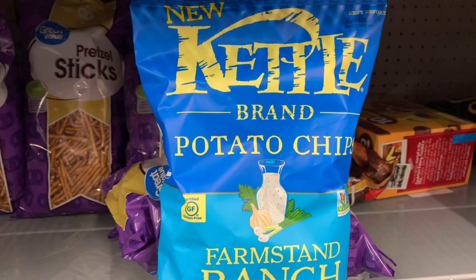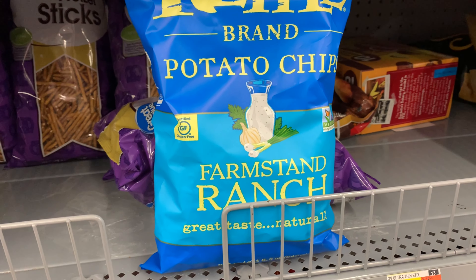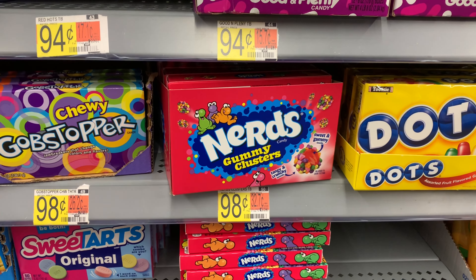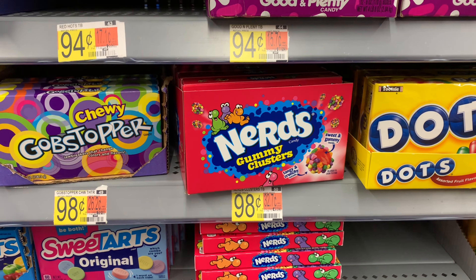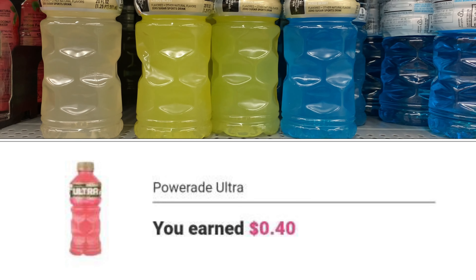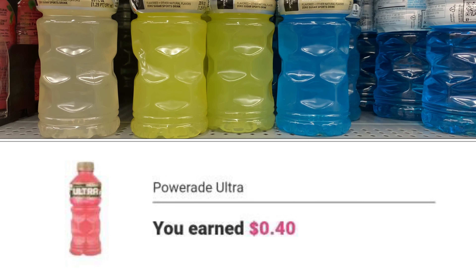I've seen this flavor and I think I'm going to pick up this one instead — let me know in the comments if anyone's tried it. Next, the Nerds are priced at 98 cents; Ibotta is giving back 50 cents, making my final cost 48 cents for the box.